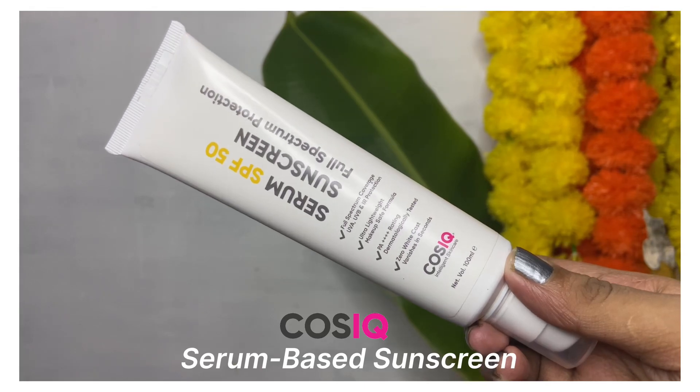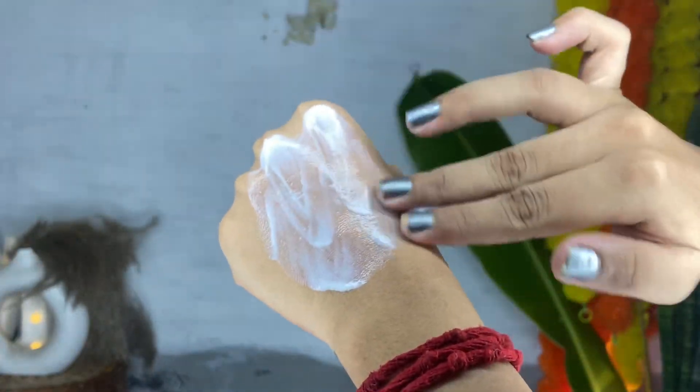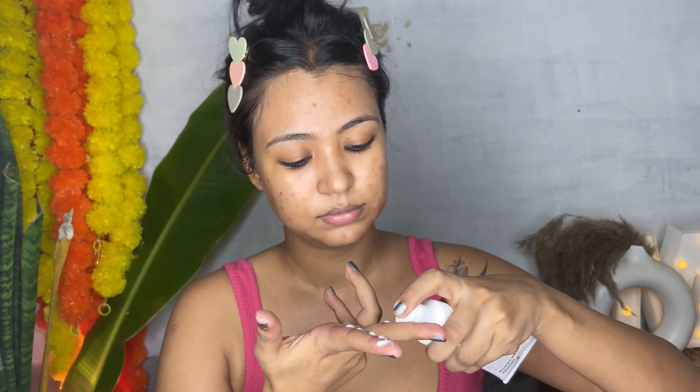Next I have their serum-based sunscreen. I just love this sunscreen — it is super lightweight, easily absorbed on the skin, no white cast, and provides UV protection. It is absolutely non-oily and non-sticky. After applying this, my skin feels very hydrated. I have added it to my daily routine. The texture is the best and it doesn't feel greasy. On the face it gives a little glow with a matte and dewy finish.